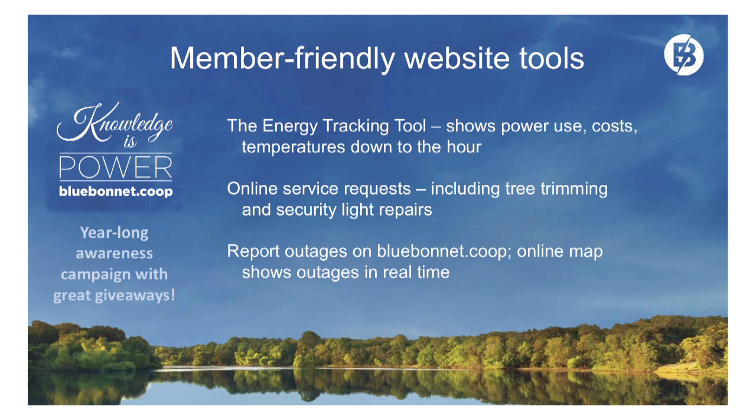Some of the tools on our website that we are very proud of: our energy tracking tool. You can see your projected cost, your consumption — all stratified into hourly increments over a 24-hour time frame. We've been doing this for several years, so there are several years of history in the model that you can compare yourself to. Great information if you have a concern about how much power you're using and what it's costing you.